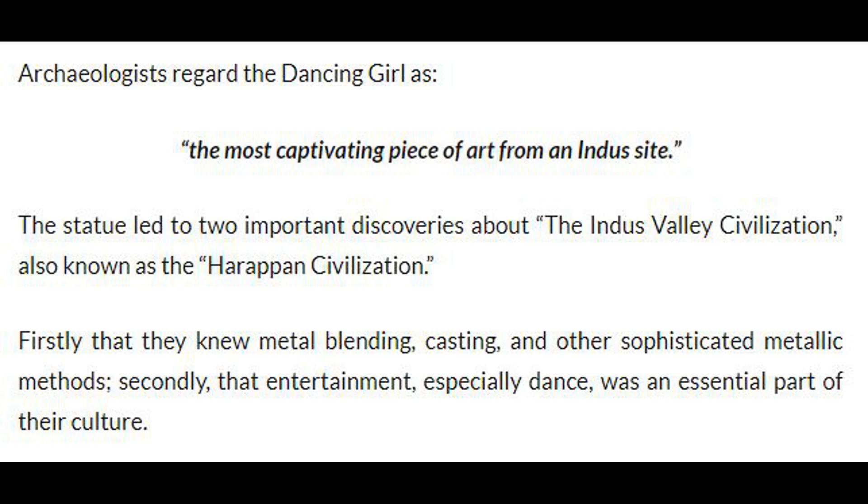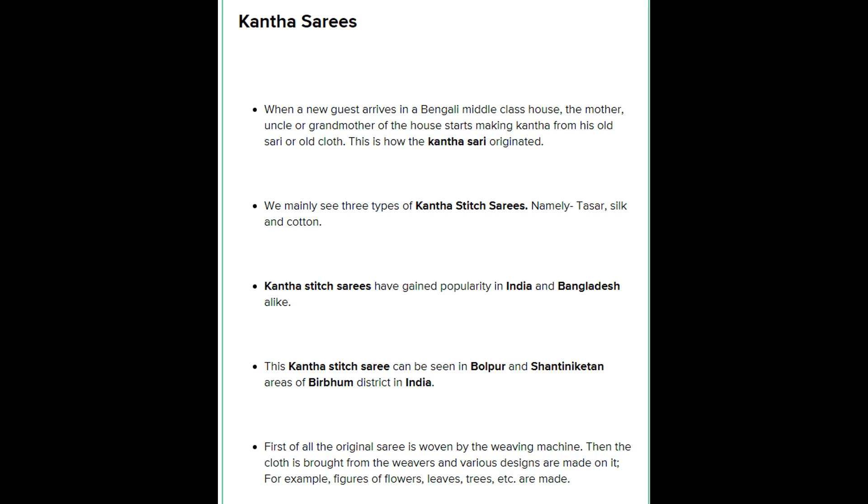Kantha sarees. When a new guest arrives in a Bengali middle-class house, the mother, uncle, or grandmother of the house starts making kantha from old sarees or old cloth. This is how the Kantha saree originated.